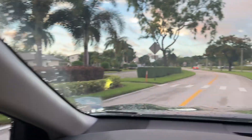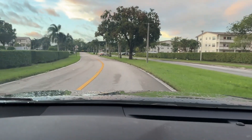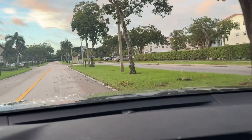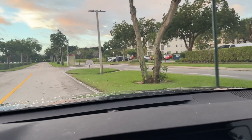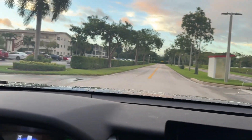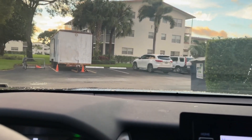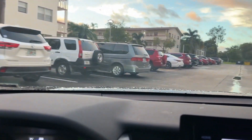Now we're entering Century Village's third largest association with 430 units — it's Brighton. We'll take a little ride through their parking lot. This is Brighton F.